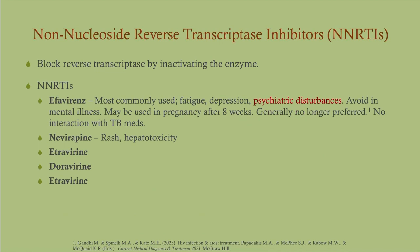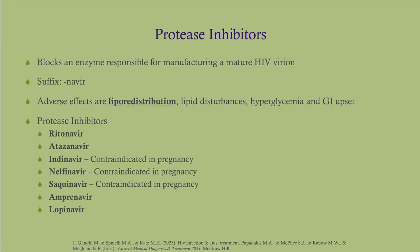NNRTIs are not commonly given anymore. The big one is efavirenz, which can cause psychiatric disturbances. It used to be contraindicated in pregnancy, but now we can give it after eight weeks. Protease inhibitors all end in '-navir.' One of the big adverse effects is lipodystrophy and lipid redistribution — we can see this with any antiretroviral but especially with protease inhibitors.